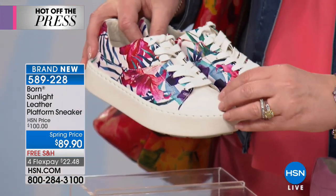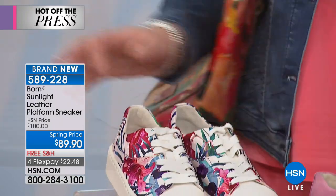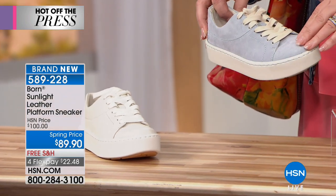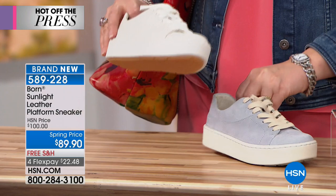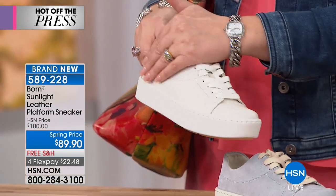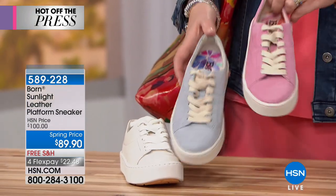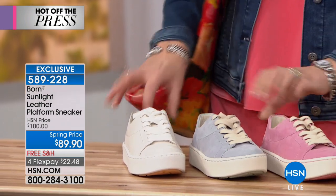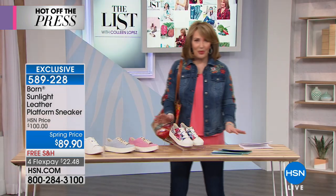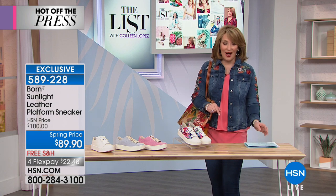Next up is the tropical — it has a leather toe box, done in leather with a beautiful print. Then we have light blue, done again in genuine suede — such a pretty powdery blue color. Last but not least, we're offering white, done in all genuine leather throughout. So leather in white and tropical, suede in the blue and pink, plus this beautiful tropical floral that brings fresh spring color into your wardrobe.